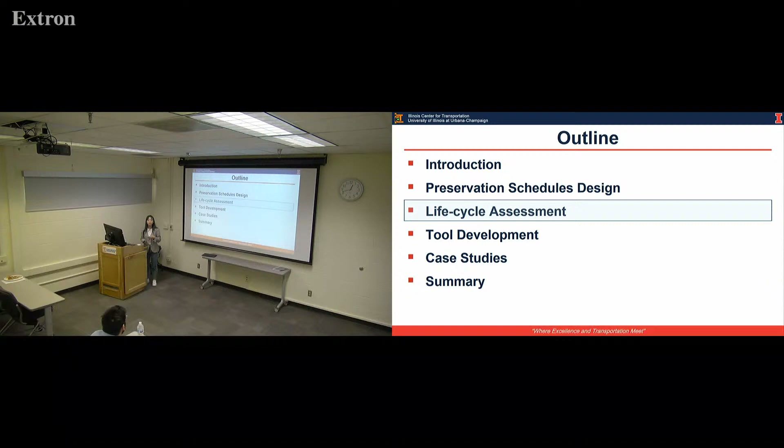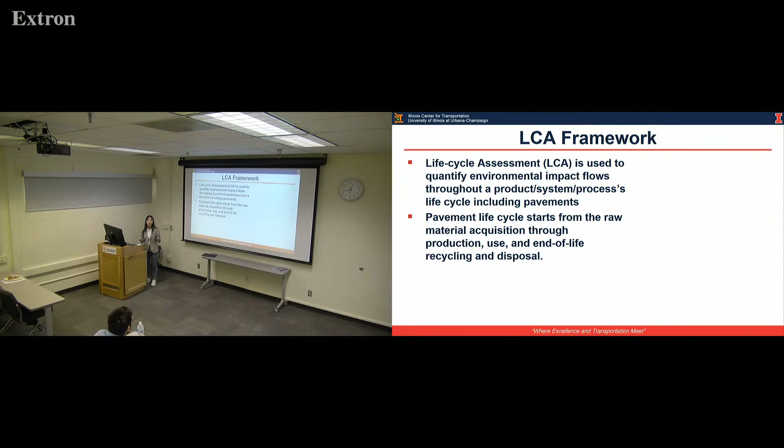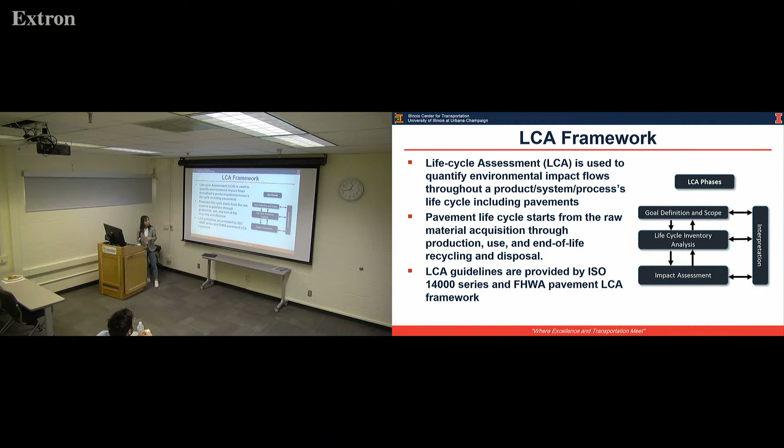To finish the schedule design, we come to our target — life cycle assessment evaluation on the schedule. If you're not familiar, this is the technical definition for life cycle assessment: it quantifies the environmental impacts throughout a product's life. For pavement as a product, it usually includes five stages. The LCA guidelines follow the ISO 14000 series, as this figure shows.